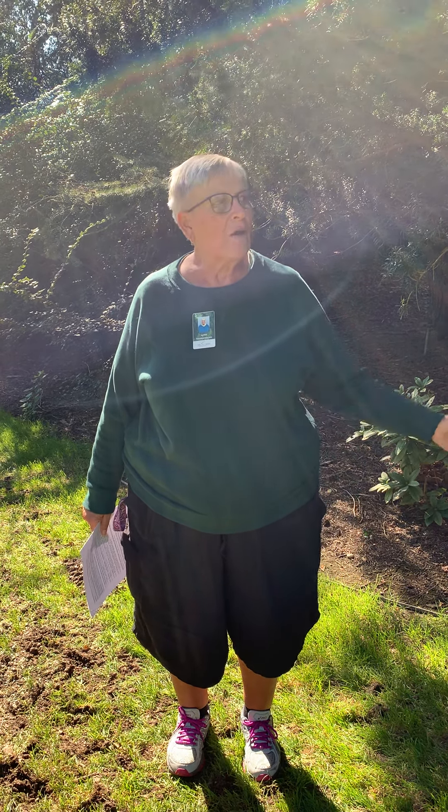Hi everybody, it's Miss Lynn from Mill Creek Metro Parks. Today we are at Fellows Riverside Gardens for another edition of Nature Rocks. Here at the gardens, maybe you've wandered down the Long Mall towards the north end, and maybe you're just a little bit curious about the four statues that are here in a semicircle at the end of the Long Mall. Well, there is a story behind them — let's fill you in.